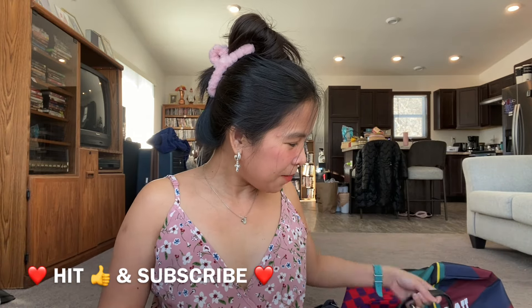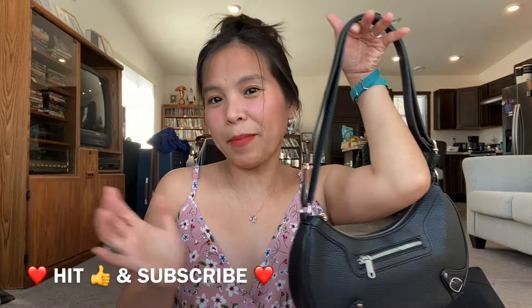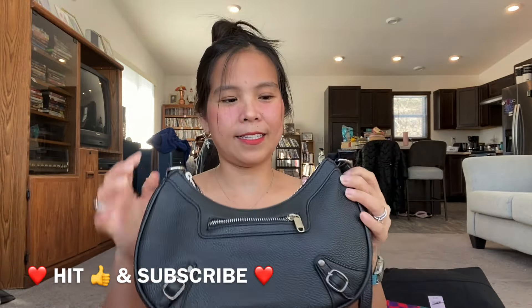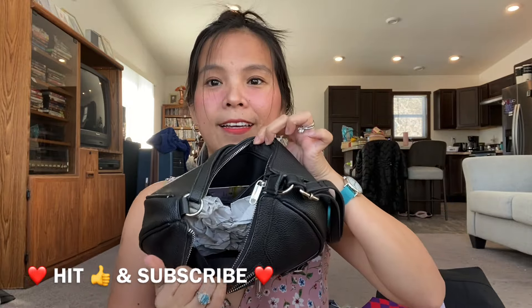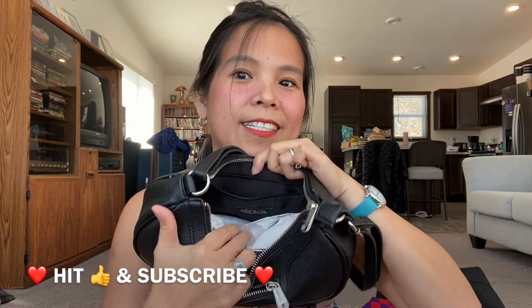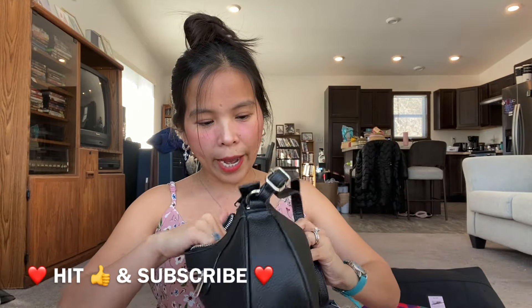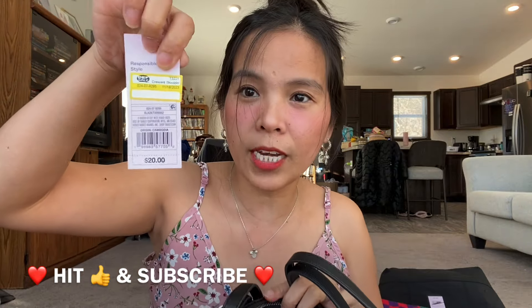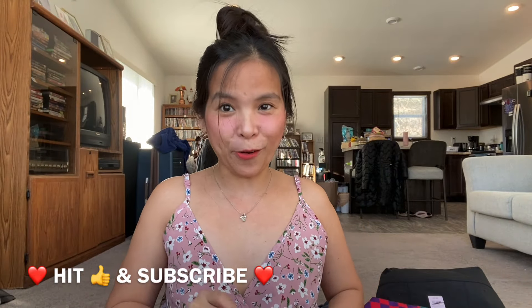The next item is a plain black bag with a zipper in the front. Here's the inside — the brand is Wild Fable, a Target brand, and the original price is twenty dollars at the Target store, but I got it for two dollars only.